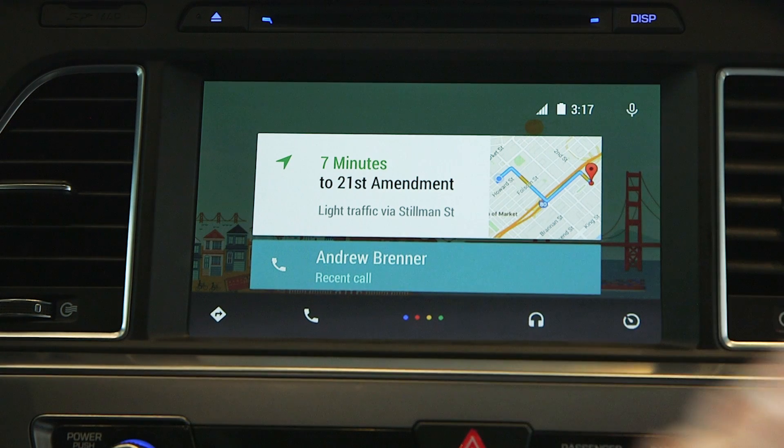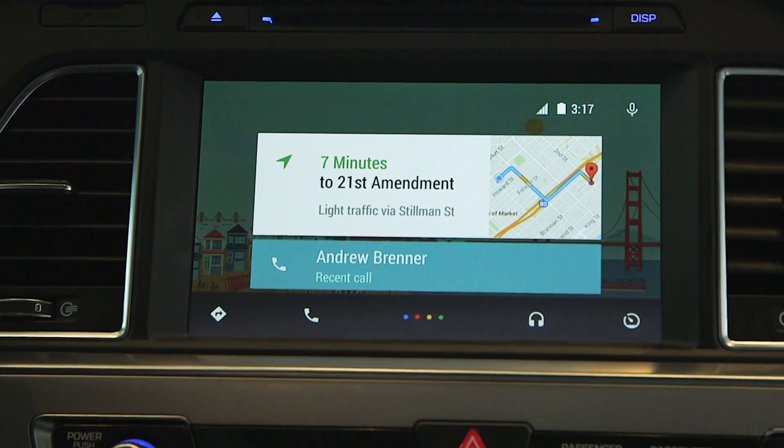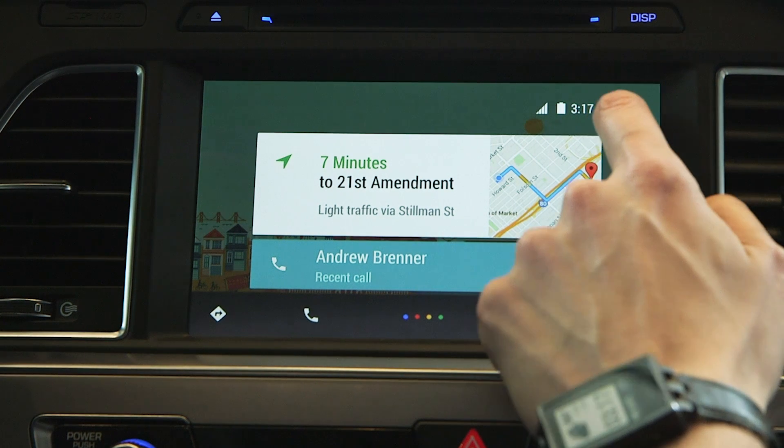It's actually really straightforward. It's safe so you're not using your phone in the car — it's just all here on the screen. And full Google Voice Search works as well.